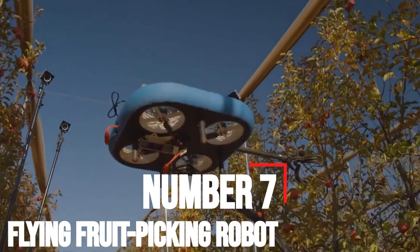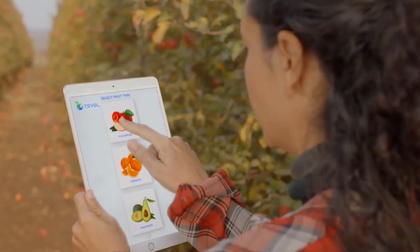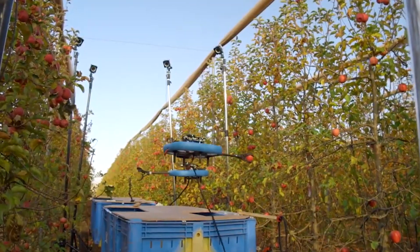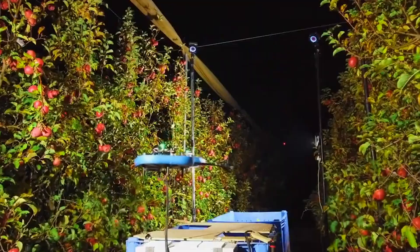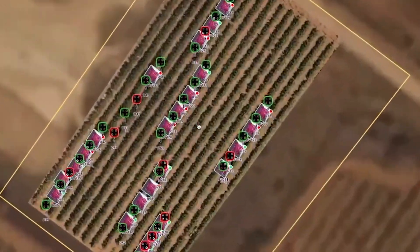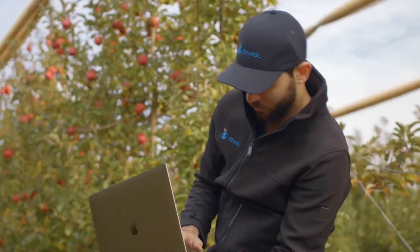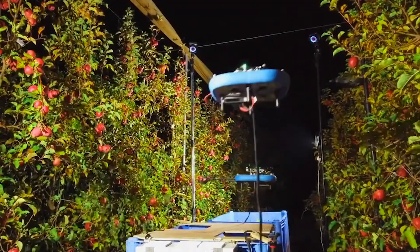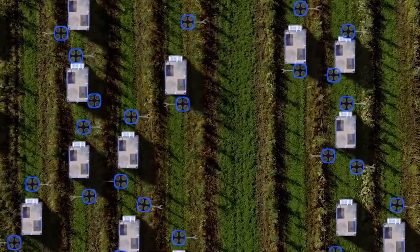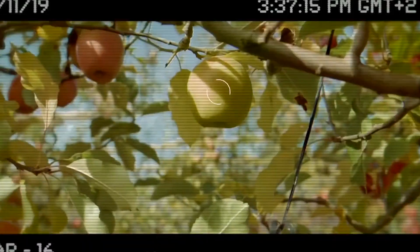Number 7: Flying fruit-picking robot. Fruit harvesting is a rigorous and tiresome job. The advent of flying fruit-picking robots has made this task extremely easier for fruit farmers, aiding them to save huge amounts of money and reduce fruit wastage per year globally. Tevil has developed a flying autonomous robot dubbed FAR to complement human fruit pickers rather than replace them. The FAR robot utilizes AI to identify and pick the ripest fruit and work 24 hours a day, combining computer vision with artificial intelligence, data fusion and perception, aeronautical engineering, advanced robotics, and state-of-the-art flight control.